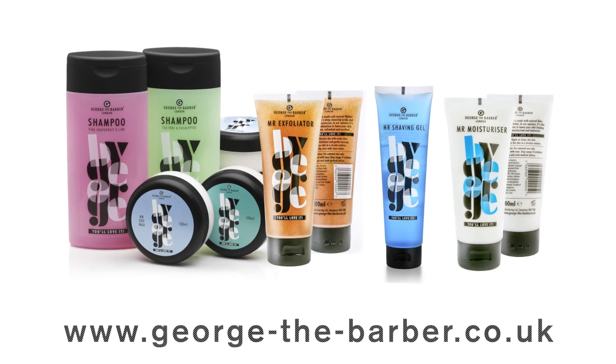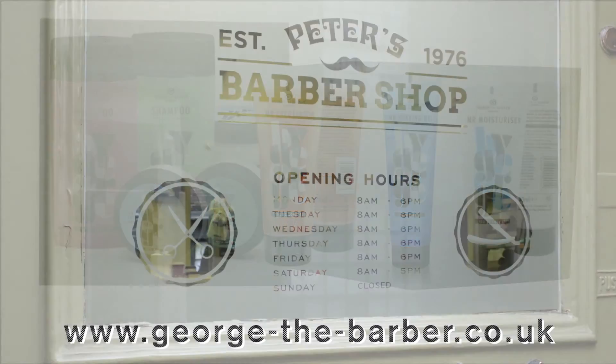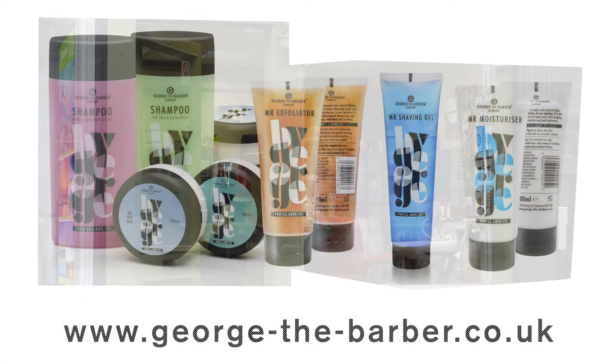All the products in the George the Barber range are available online at georgethebarber.co.uk. Why not visit George's Peter's Barber Shop, 26 Bedford Bury, London WC2N 4BJ. Thank you for watching.